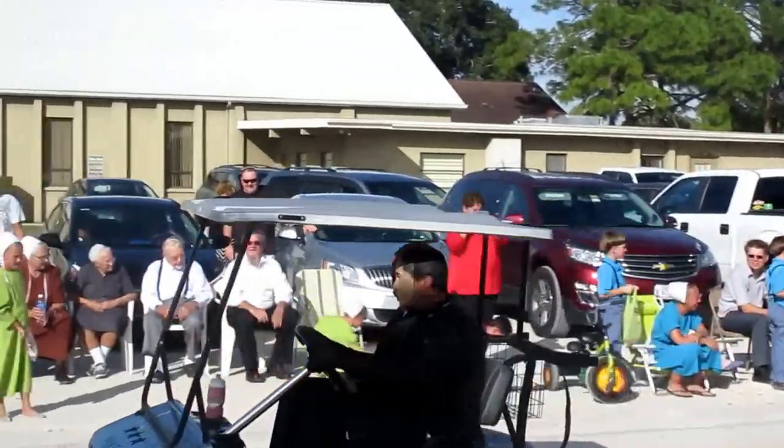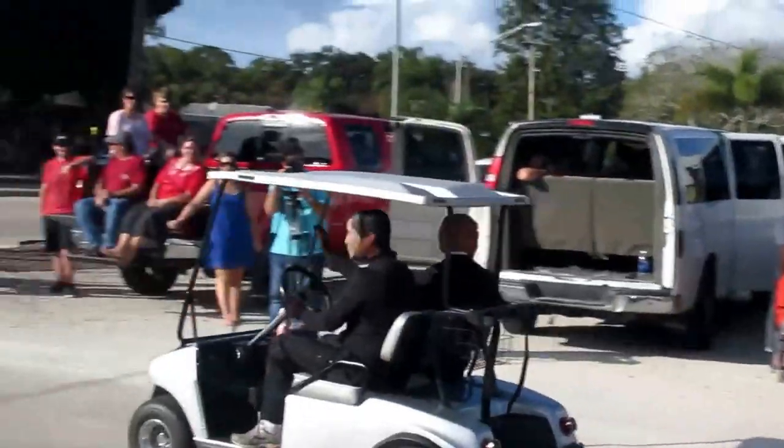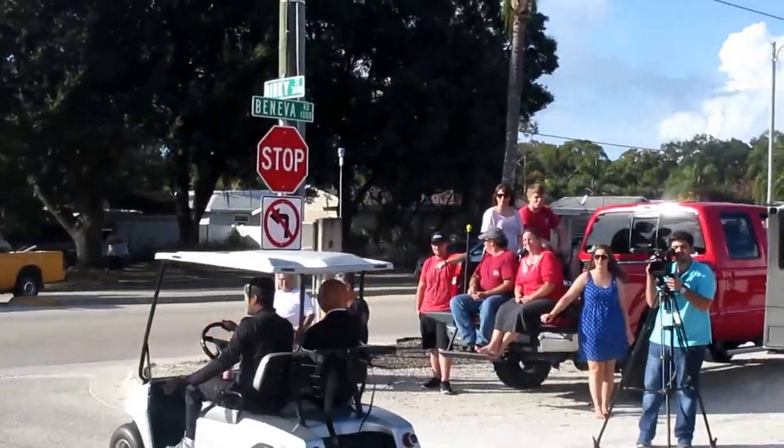Donald Trump has even come to Pinecraft. It says Make America Great Again, and he's riding with Barack Obama. What was this? Now that's a lot of horsepower.